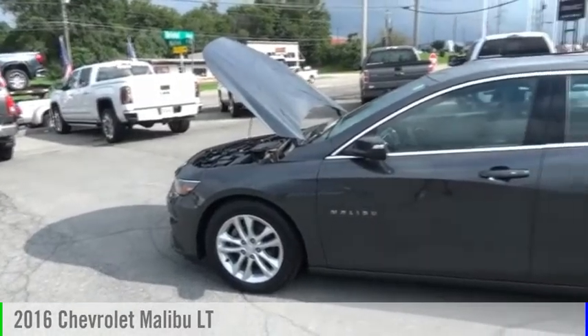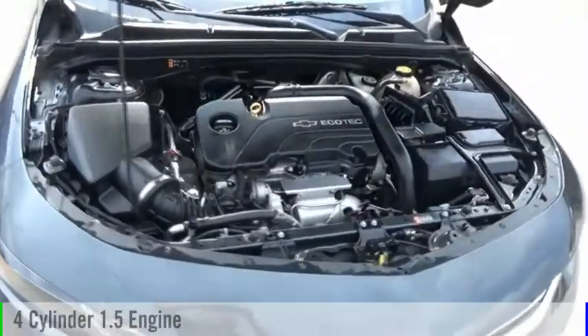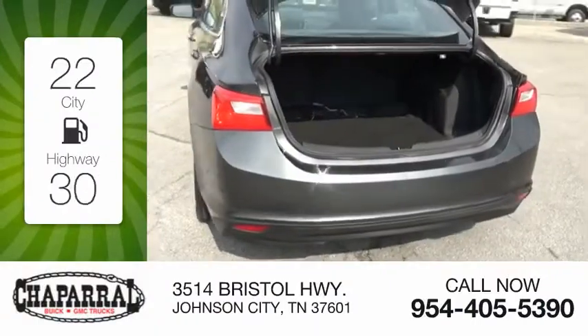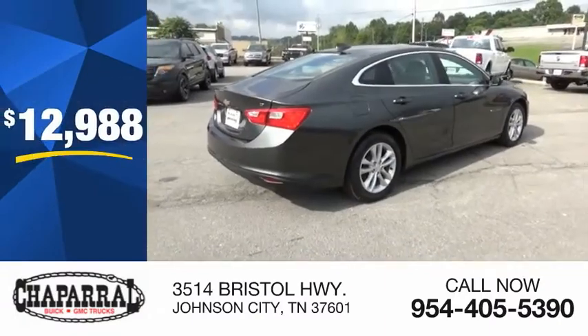You are going to love the 2016 Malibu. This vehicle is powered by a front-wheel drive four-cylinder 1.5-liter engine. Great fuel efficiency saves you money by requiring fewer trips to the gas station, and is priced below $15,000.